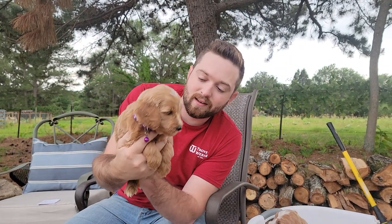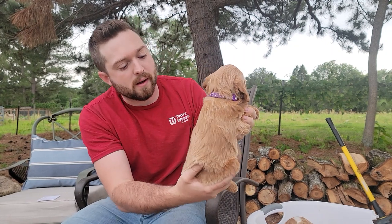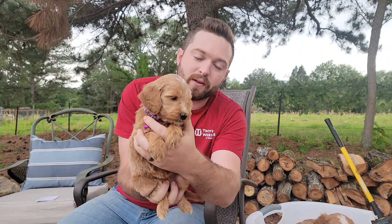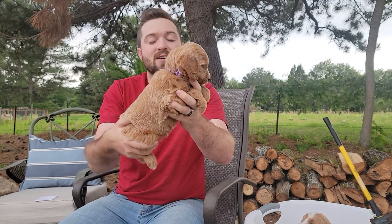If that's what you're looking for, this one would be a good fit for you. She's definitely got the calmness. She's a medium in size — probably 22 to 25 pounds is what I would expect from her. And she does have a really cute face — she's got that short button nose. They're all cute, but maybe I'm prejudiced.